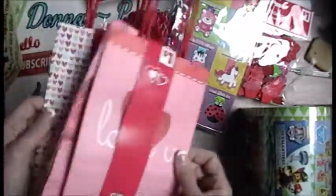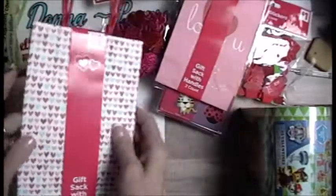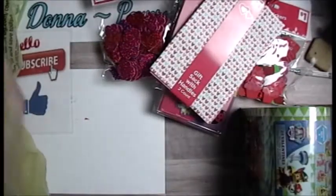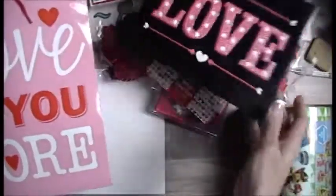Look at these — you get two bags for 10 cents. Look at how cute those bags are. Look at how pretty. Even if I use these for something else — look at that bag, 10 cents. It doesn't say Valentine's Day to me. That could be used for any occasion. So can these. I love it.